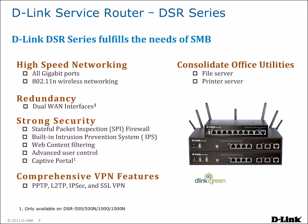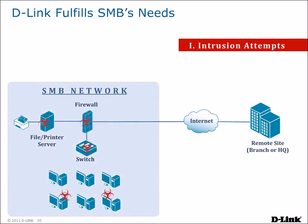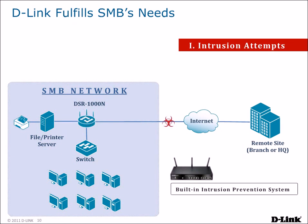DSR routers feature built-in file and print servers that allow USB storage drives and printers to be connected and shared across the network. Intrusion attempts from the Internet can be blocked, as DSR routers have a built-in firewall and intrusion prevention system, preventing attackers from compromising the network.